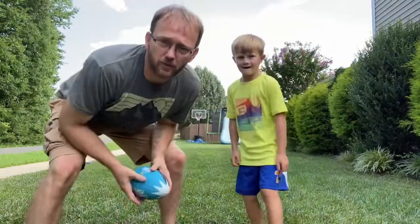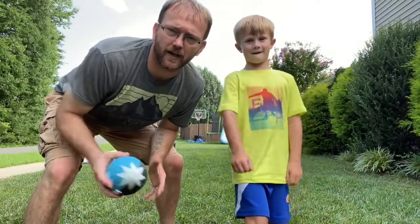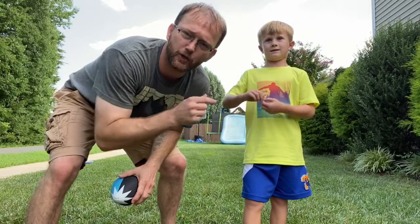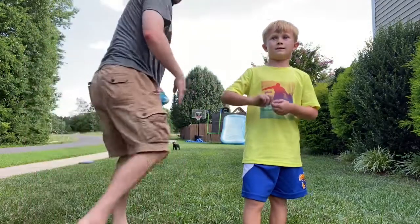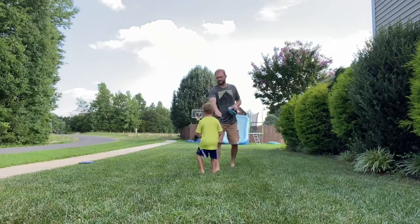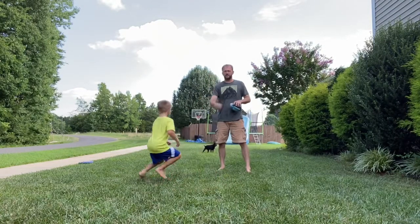First one we're going to do is just the basic handoff. See if you can tell how he knows which side to go. Get behind me — you're going to be running in this direction towards the camera.